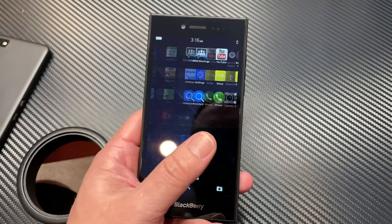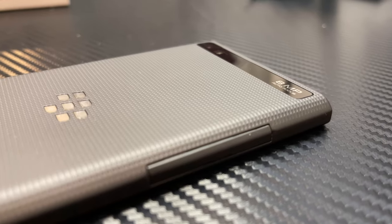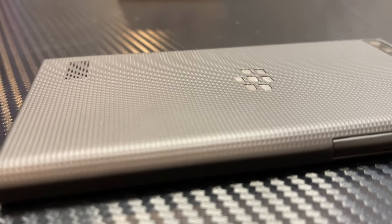The Leap took things a little bit further. It's got a 5 inch screen instead of a 4.2 inch screen. It's got a different housing on it — this dimpled plastic on the back, this rubberized plastic — and actually I think it looks better. I never really cared for the back or the design of the Z10.